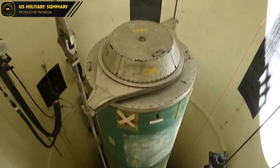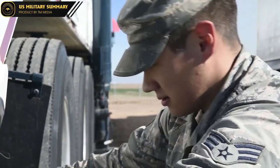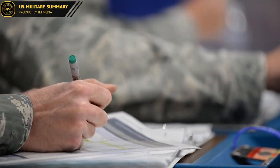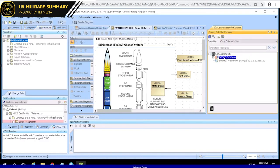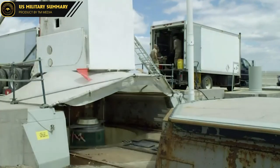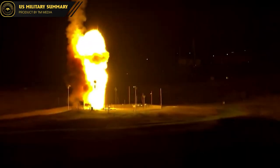However, deploying GBSD also poses some challenges for the U.S. The cost of developing and deploying GBSD is expected to reach hundreds of billions of dollars, requiring a large investment. In addition, developing GBSD requires the U.S. to face competition from other countries in the missile field. Nevertheless, developing GBSD also provides an opportunity for the U.S. to improve its nuclear deterrent system, enhance its military strength, and ensure national security and stability, as well as strengthen the role of the U.S. in international relations.